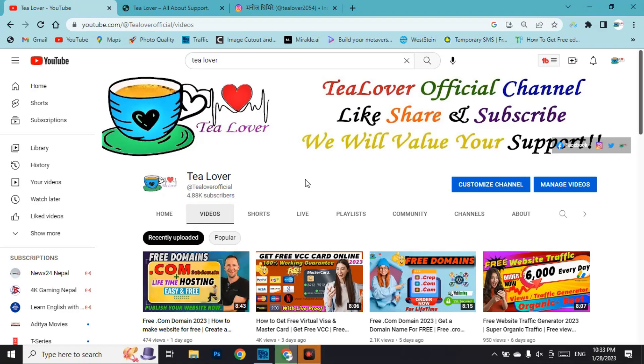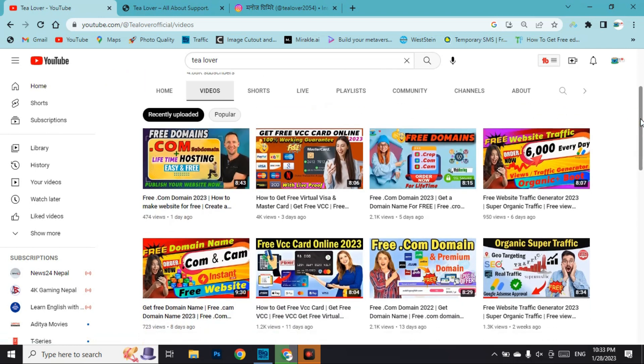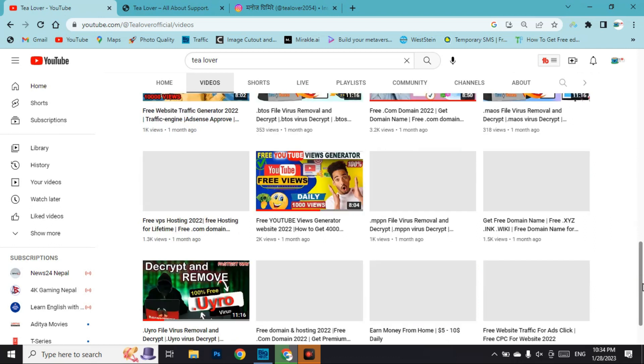Hello and welcome back to the channel. If you are new, please subscribe and click the bell icon for the latest updates. Our channel provides free domain hosting for your website, free traffic including bot traffic, social traffic, direct traffic, and organic traffic. We also cover YouTube views, subscribers, watch time, and monetization tips.